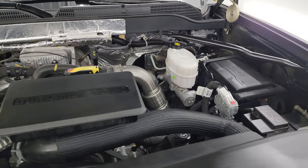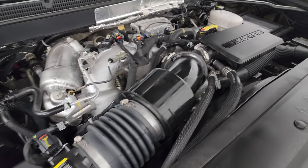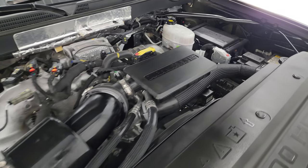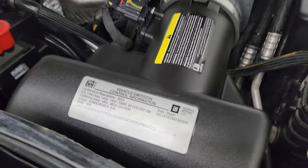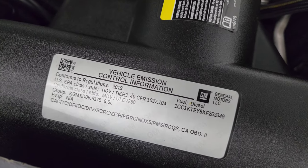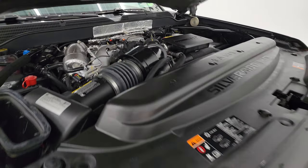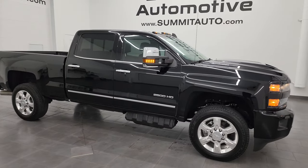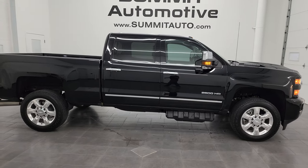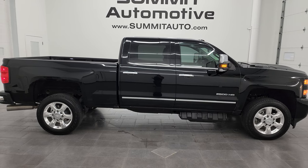Under the hood we have the 6.6 liter Duramax diesel engine — engine bay is very clean, runs very smooth. Again, it's the L5P engine with 445 horsepower. The truck has been fully safety inspected, with a fresh oil and filter change, all fluids checked and topped off. There's the emissions sticker and the cowl induction hood — air comes in there, goes down the tube over to the air cleaner. I would highly recommend this truck from a quality and condition standpoint — I'd ship this one to Texas, New York, Florida, California, Arizona, Wyoming, back to Missouri — whoever gets this truck is going to be very happy.